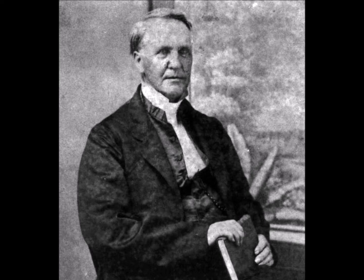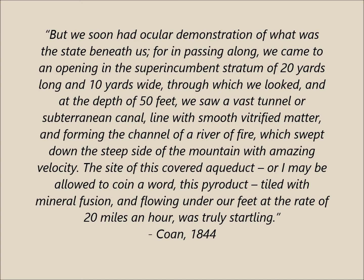Titus Cohen, a Christian missionary, was then sent to the Hawaiian islands by the church to convert the locals. However, while he was there, he ascended Mauna Loa and became the first person to report seeing an active tunnel. He went on to describe: 'We soon had ocular demonstration of what was the state beneath us, for in passing along we came to an opening in the superincumbent strand of 20 yards long and 10 yards wide, through which we looked, and at the depth of 50 feet we saw a vast tunnel of subterranean canal lined with smooth vitrified matter, forming the channel of a river of fire which swept down the steep side of the mountain with amazing velocity.'